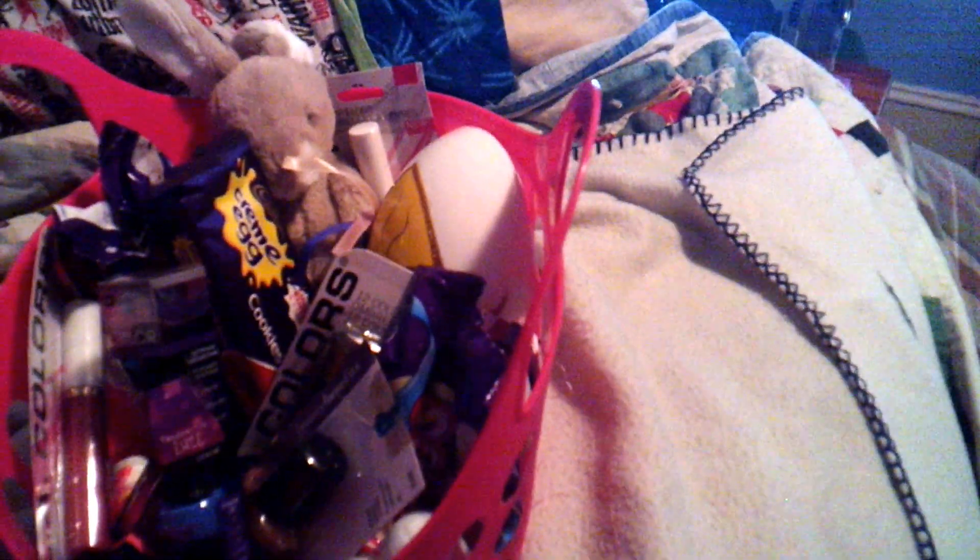In my next video — I've got to wait for my camera to charge — I'm going to show you what I got for my mom's Easter box, which is full of craft goodies I cannot wait to show you. This is Sean with Awesome Store Finds. If you liked this video give it a thumbs up, and subscribe if you want to see more. Have a lovely day, bye!